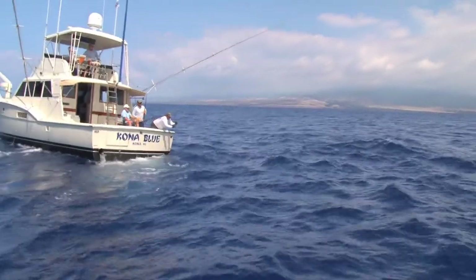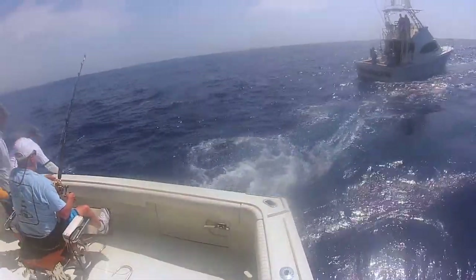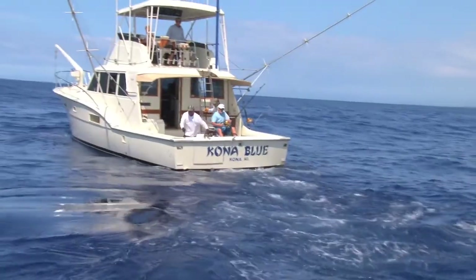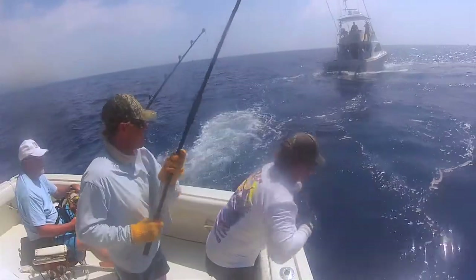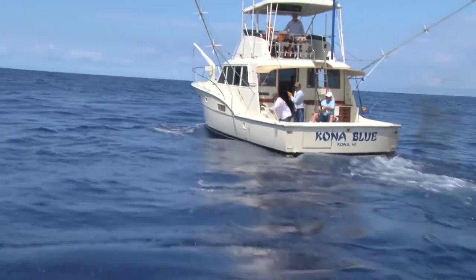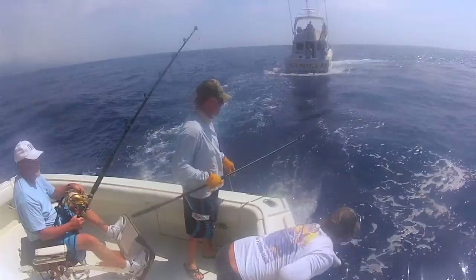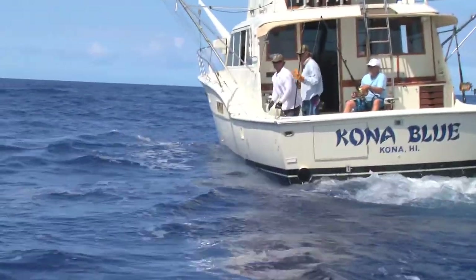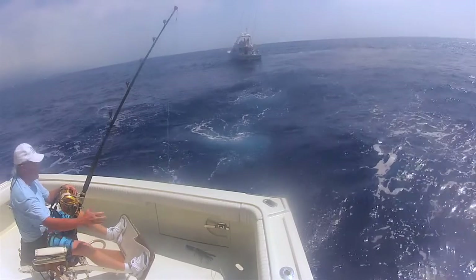Dave Crawford wires the fish and Jason Holtz is ready with a tag stick, which also serves as a camera stick. Dave maneuvers the fish to the port side — looking good so far. But after fighting it like a dog for 35 to 40 minutes, the fish came right up to the side of the boat and broke off the line. An opportunity that slipped right through his fingers.